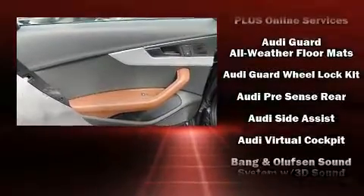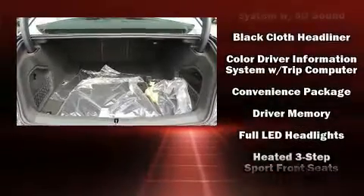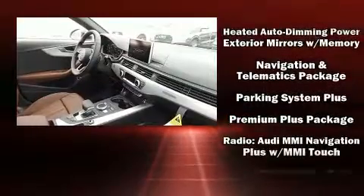Passengers are protected by various safety and security features, including front-side impact airbags, anti-whiplash front head restraints, a panic alarm, and four-wheel disc brakes with ABS.